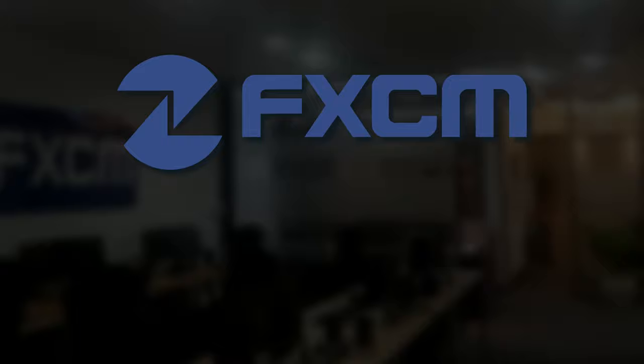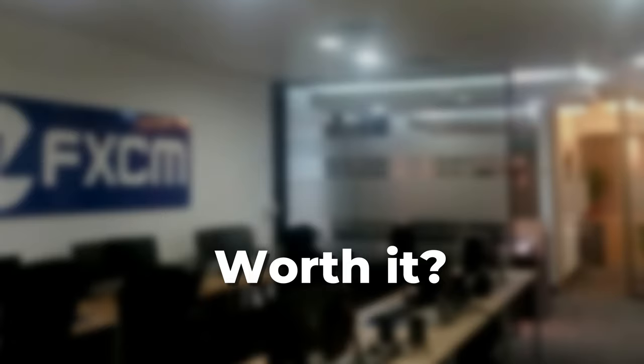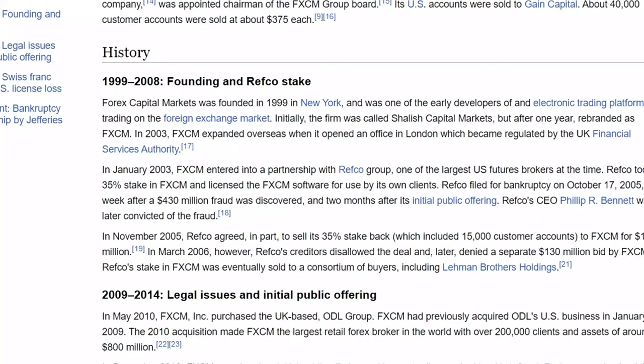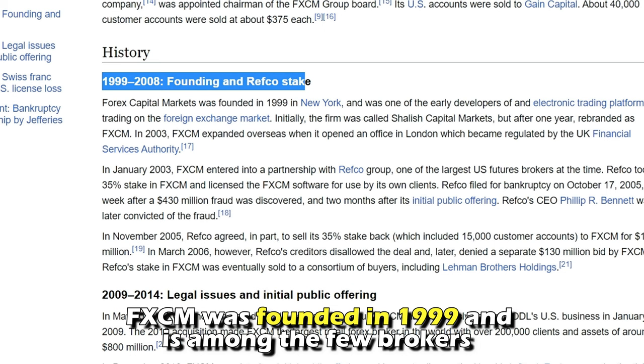Hi guys, this is Sarah from The Savvy Professor, and welcome to my in-depth review of FxCM. Make sure to watch until the end of the video to know my final verdict of whether it's worth it. Let's start with a brief overview.